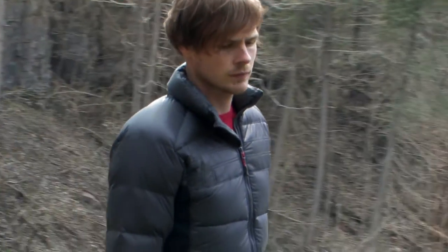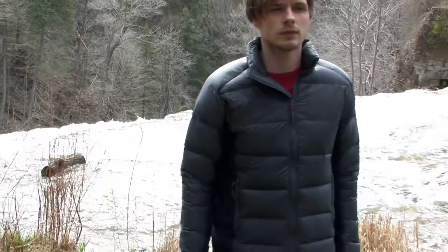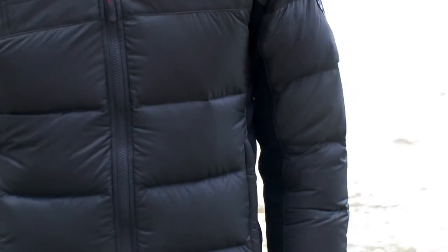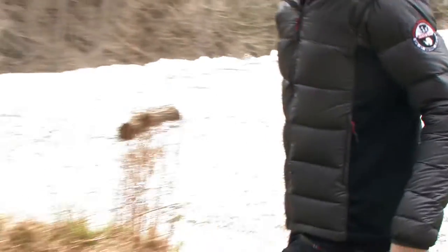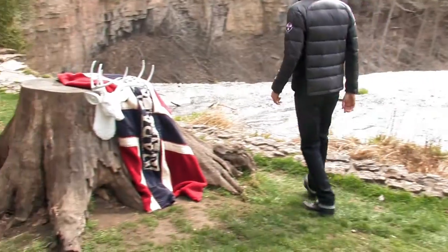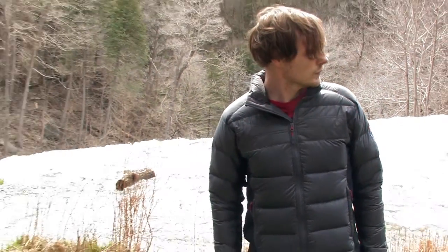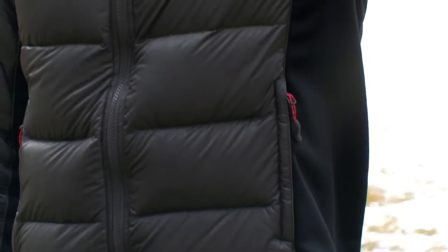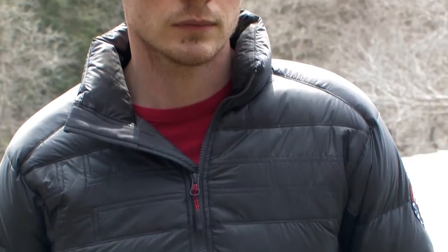For transitional months and constant climate change, we have you covered with our lightweight down series. In a ripstop nylon exterior shell, the lightweight down is stitched into place to prevent shifting. We use 100% goose down, locking in body temperature with a thinner styling that sits closer to the body. Polartec stretch fleece side panels provide a superior fit — this is Napa Tec.